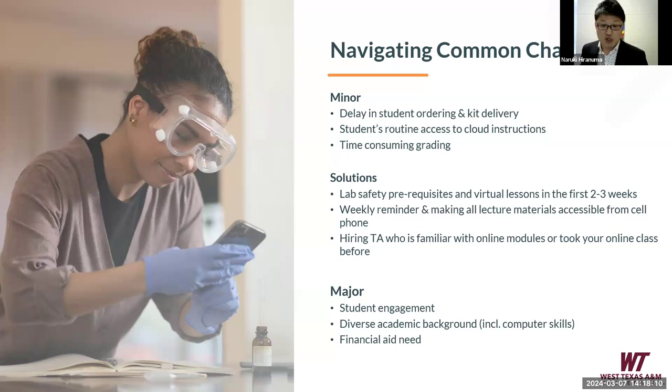Now let's talk about major issues. Three major challenges I have experienced: student engagement — how do we make sure students are engaged? Diverse academic backgrounds, including different computer skill sets. And how do we make sure students can consider online teaching as affordable? Those are the three major challenges.